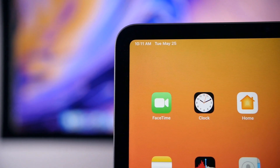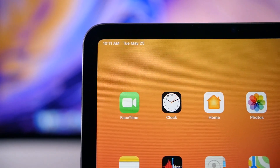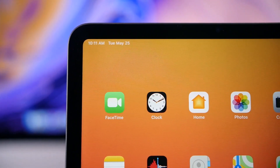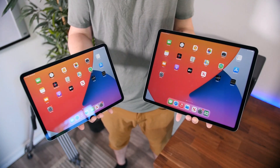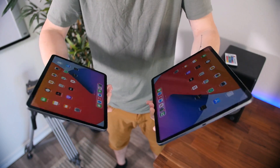You can also pick up one of these iPads with support for 5G, which is pretty cool. Other than that, they're going to have a similar 10-hour battery life as their predecessors, along with Face ID support and an amazing quad speaker array.